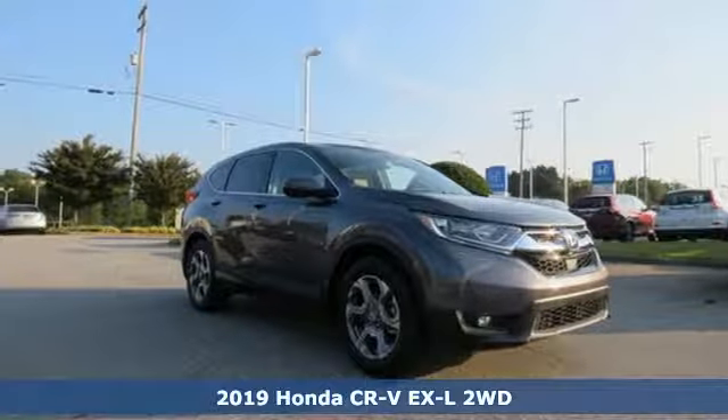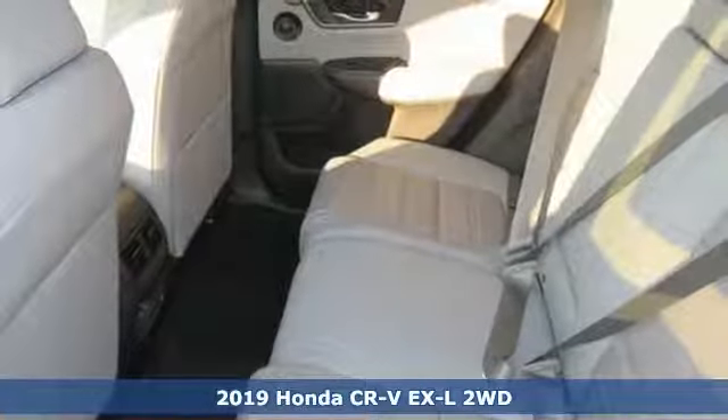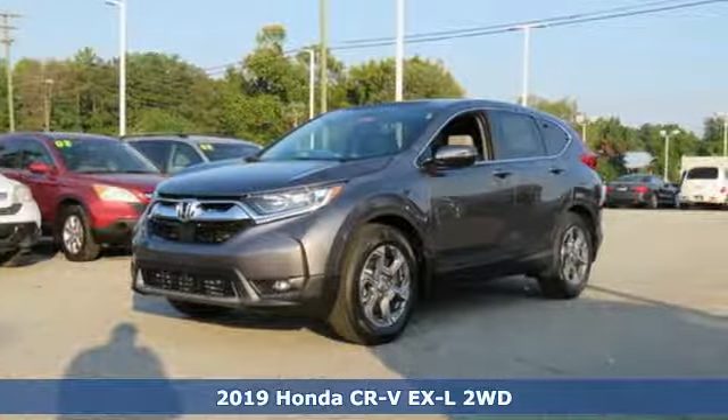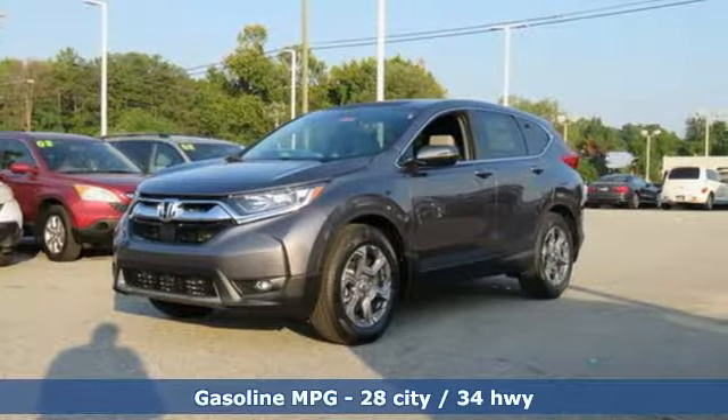Here's a new 2019 Honda CR-V. Welcome to what feels like home. It's sleek looking, fuel efficient, and roomy enough for family and cargo. It's well equipped with the features you need.